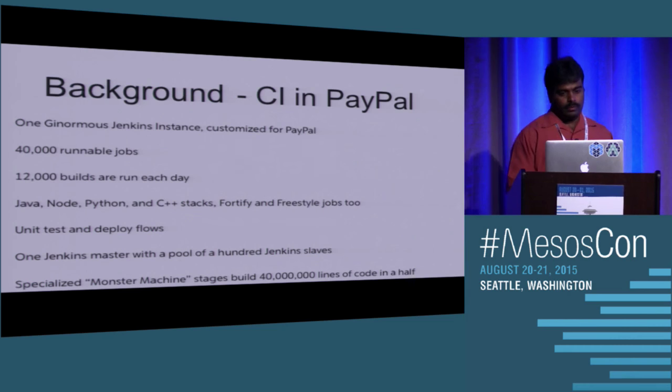We got started in about 2011 with Jenkins. At that point we had a single Jenkins instance for the whole PayPal organization — thousands of developers. That was kind of an overkill, and it was one of the largest Jenkins instances at that point, even now I believe. We had about 40,000 jobs running on a single Jenkins instance. It used to do about 12,000 builds every day, running Java builds, C++ builds, Scala, Python, Fortify — even deploys using our own plugins.